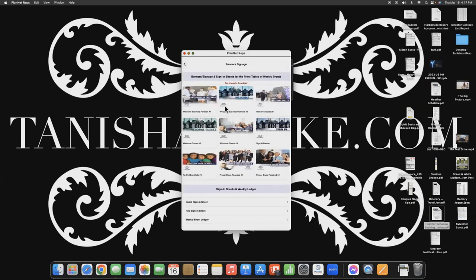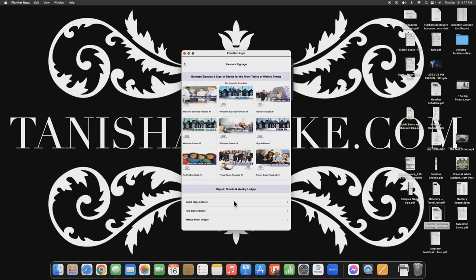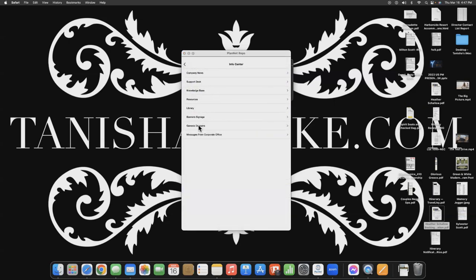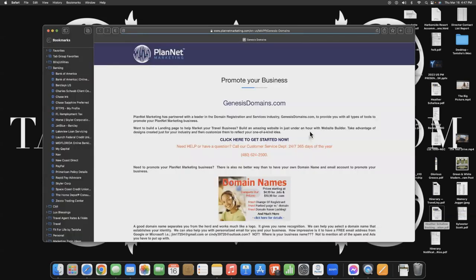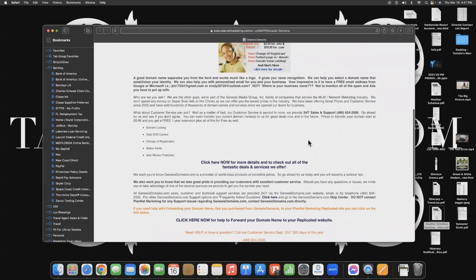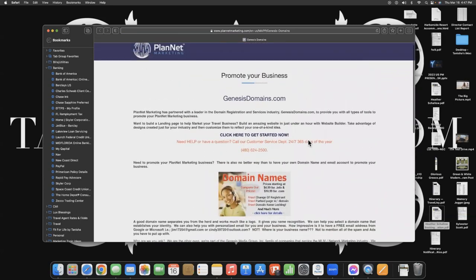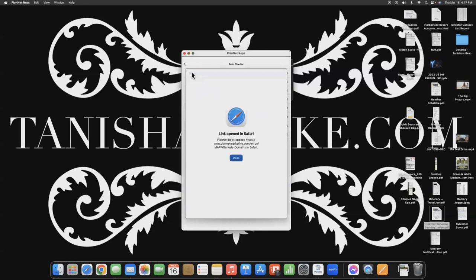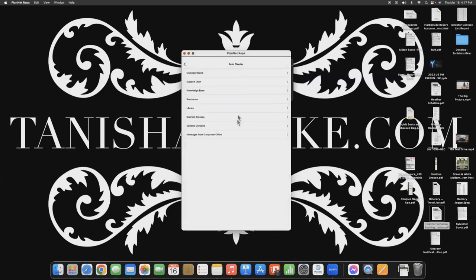We have Banners and Signage. If you ever host a Planet Marketing meeting or corporate event, this is where you go to get the sign-in sheet and the weekly ledger — all of that is right here in your back office through the mobile app. Genesis Domain — once you come up with a name for your business, you may want to purchase the domain name here, getting that .com so you can really step up your branding.